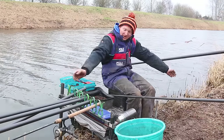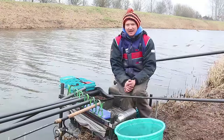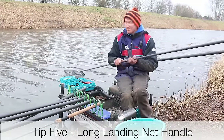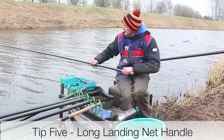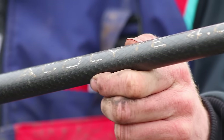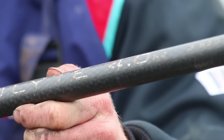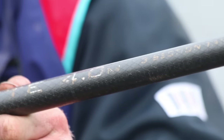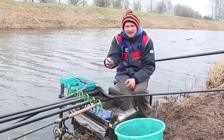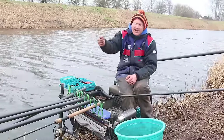And finally, essential item number five: a long landing net pole. This one is four meters — that is the shortest that I'd use when I come on natural venues. And I've got a little bit of a story to finish off on for this one. When I were a kid, I once fished a national on the Bargate drain at Boston and I hooked a big tench.